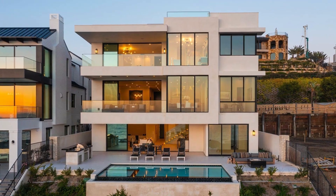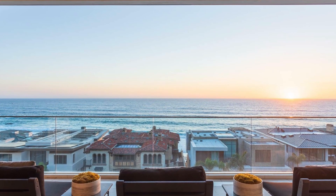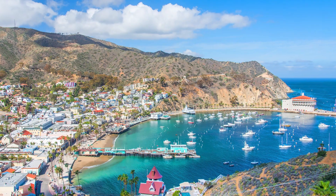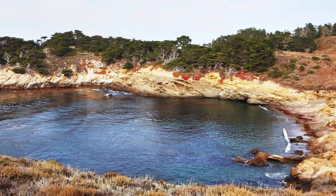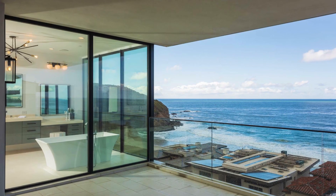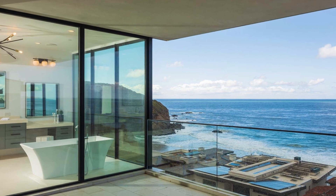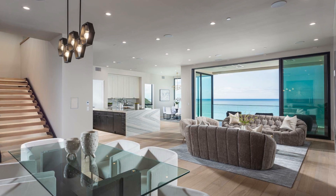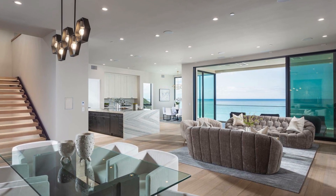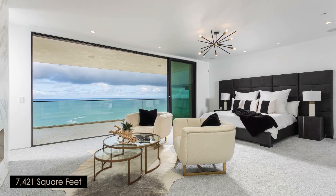The modern coastal tri-level showplace reveals breathtaking whitewater ocean views that encompass shoreline vistas, Catalina Island, dazzling sunsets, and Headlands Cove vistas. Views are enjoyed from nearly every location within the estate, with floor-to-ceiling windows on every level, slide-away doors, and an open floor plan that is an entertainer's dream. The home spans approximately 7,800 square feet.